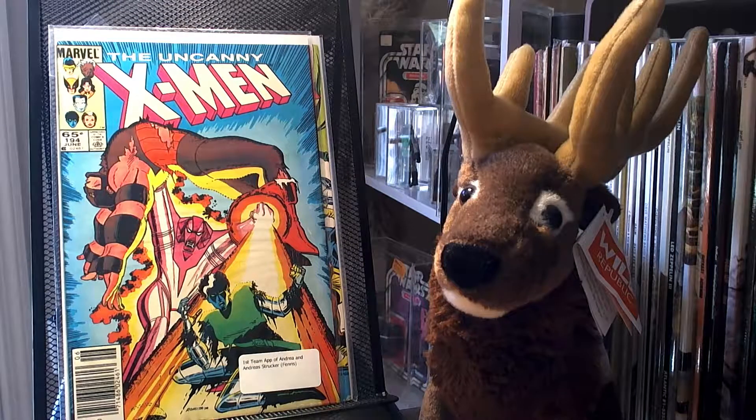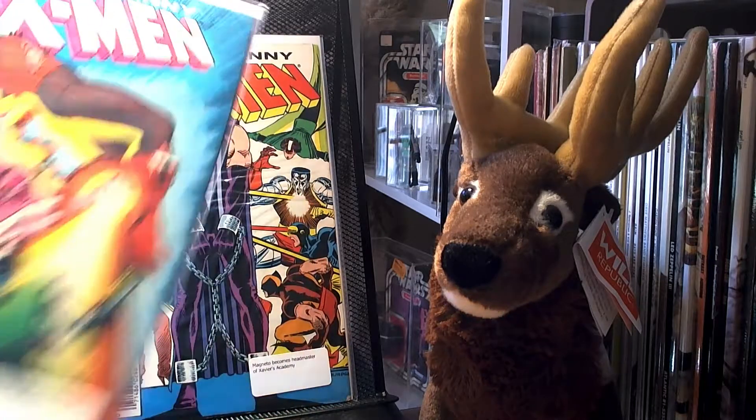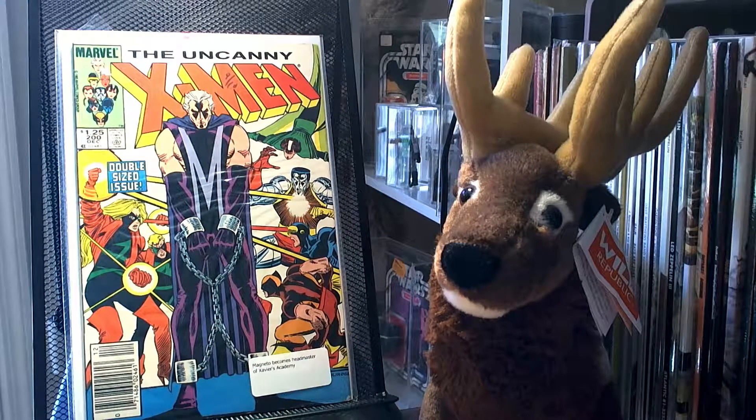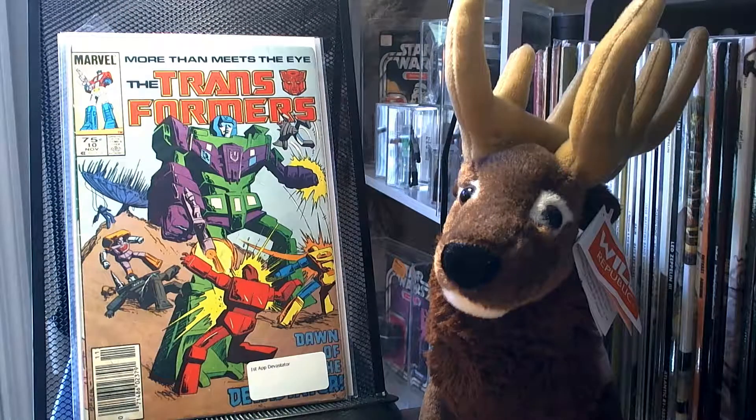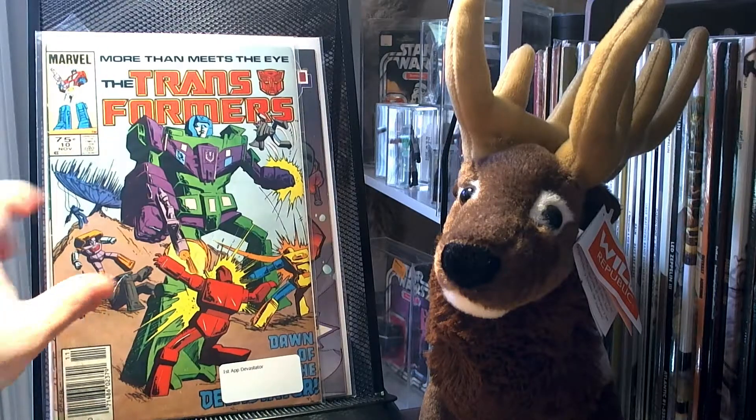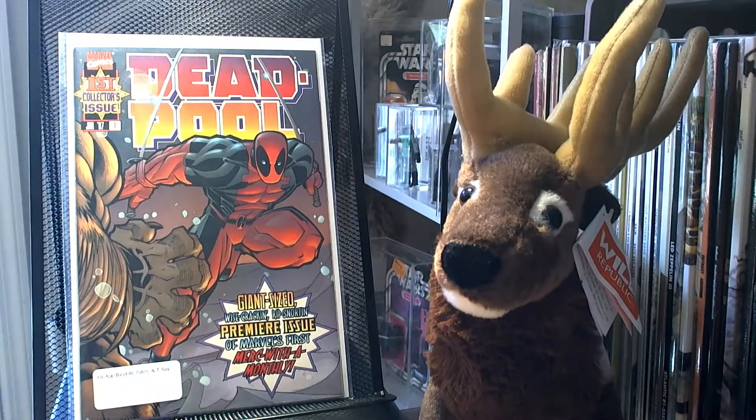I picked up Uncanny X-Men 194 — it's the first team appearance of Andrea and Andreas Strucker. Picked up number 200, where Magneto becomes the headmaster of Xavier's Academy. Picked up Transformers number 10 — it's the first appearance of Devastator, one of my favorite Transformers. And I picked up the first issue of Deadpool from the '97 series, which is the first appearance of Blind Al, Patch, and T-Ray.